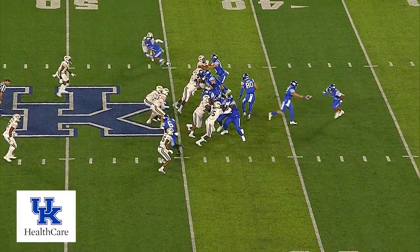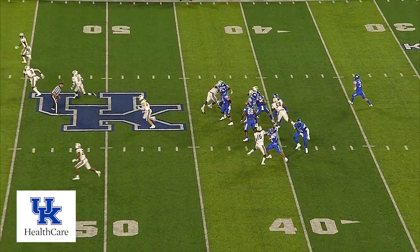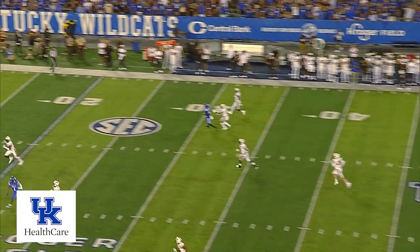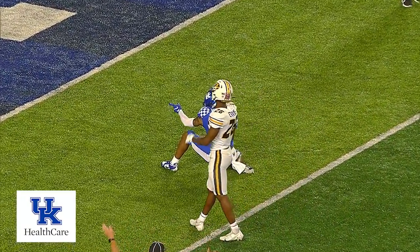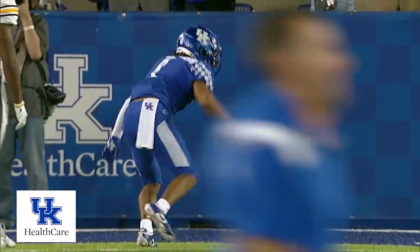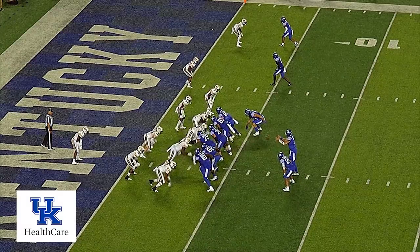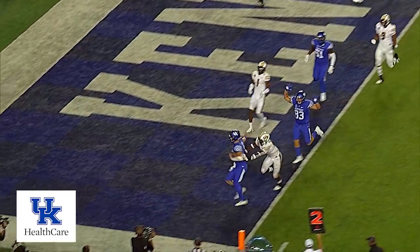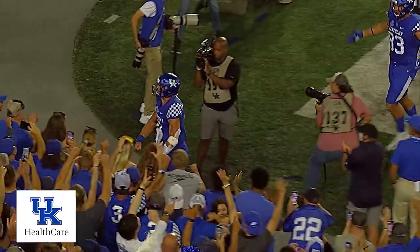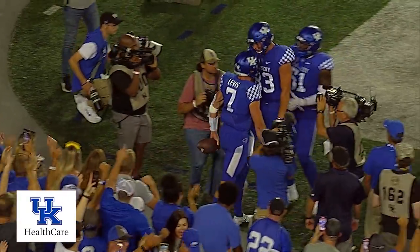One tight end each way, one wideout each way. Fake it left to Rodriguez, he is throwing deep — he's got Robinson, makes the catch, down and grabbed at the 7-yard line! First and goal to go, Kentucky! Keeper, near side, Levis — touchdown, Kentucky! They faked it to Rodriguez and everybody bought the fake!